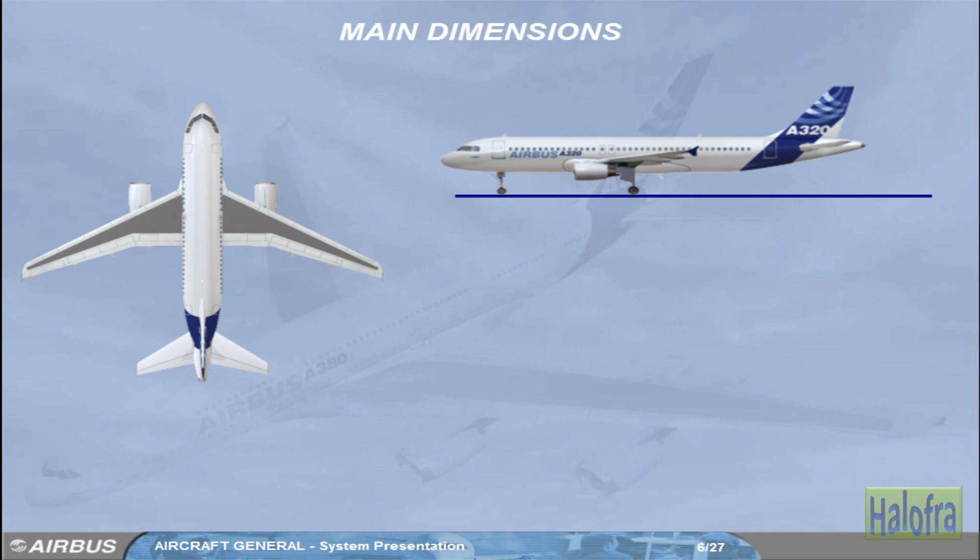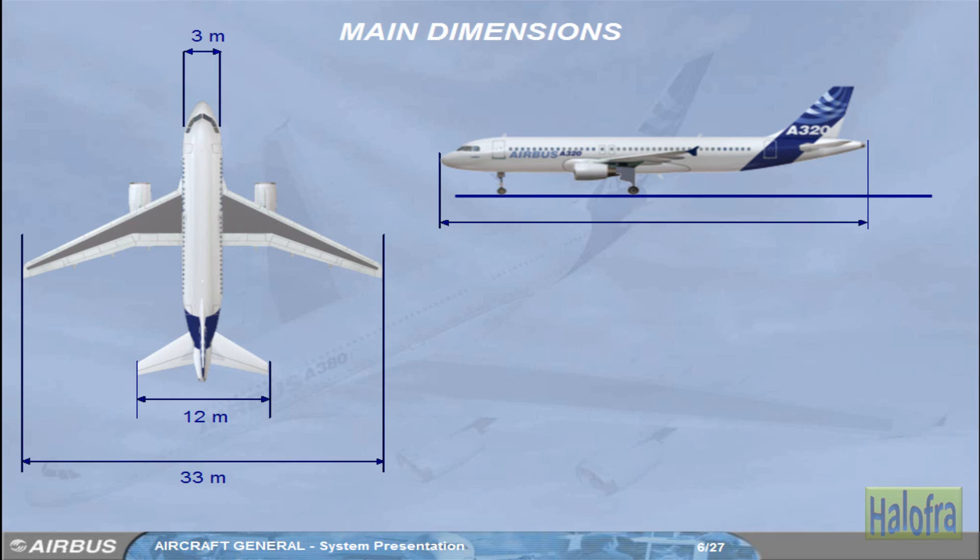The A318, A319, and A321 have exactly the same dimensions as the A320, except that the A318 is approximately 6 meters shorter and 1 meter higher. The A319 is approximately 4 meters shorter. The A321 is approximately 7 meters longer.